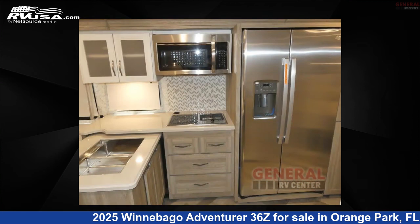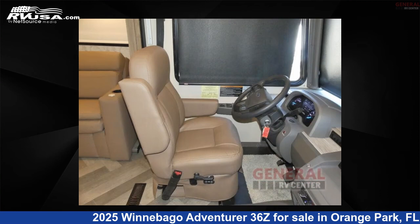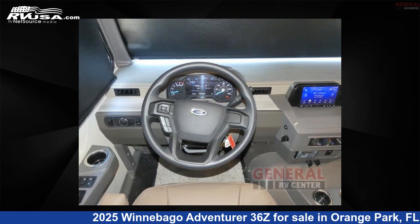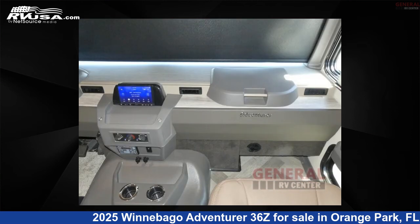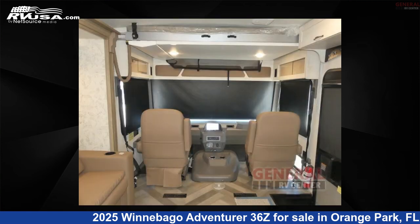This new Winnebago is 36 feet 0 inches in length and features sleeps 8, slide out, and 93 gallons fresh water capacity. The floor plan layout of this Class A features bath and a half-rear bath. This 2025 Winnebago Adventurer 36C is built on a Ford F53 chassis.